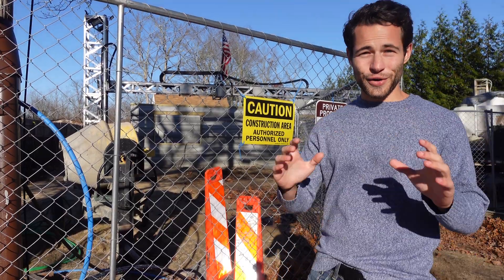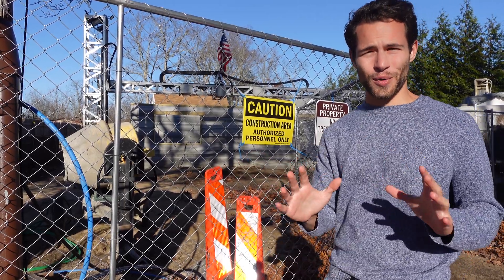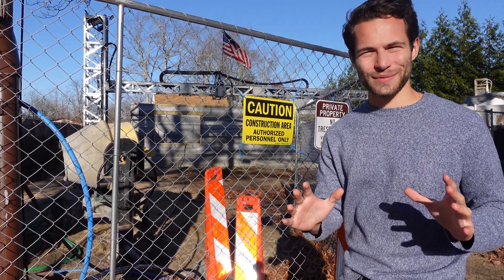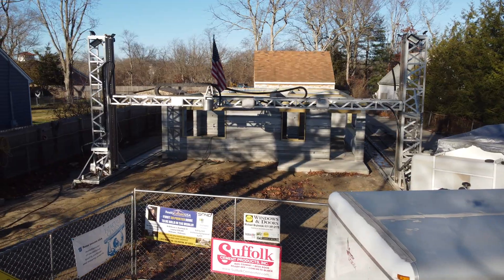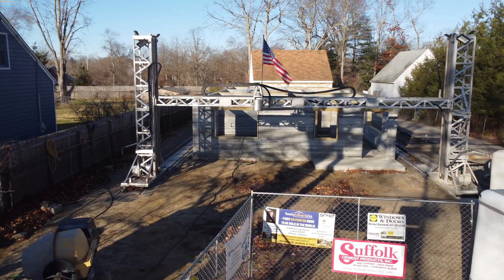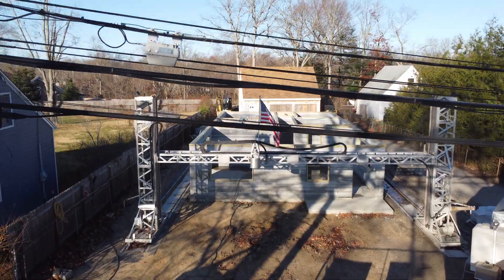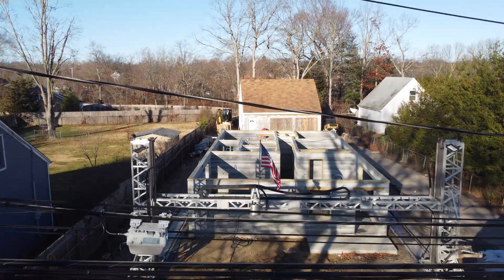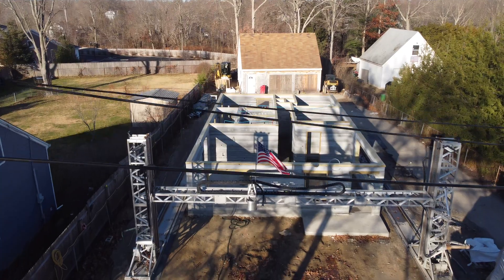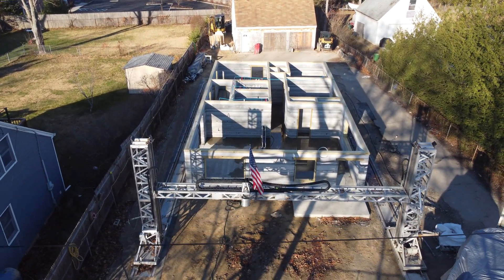I'm here in Riverhead, New York, and behind me is the first 3D printed house to be sold on the open market — the New York MLS system to be specific. This project made national headlines when SQ4D sold the lot with permitted building plans. It wasn't built at that time, but they were using pictures from a demo building they built in Calverton. Now that they've completed the walls on this Riverhead property, the 3D printed building they sold is starting to take shape.